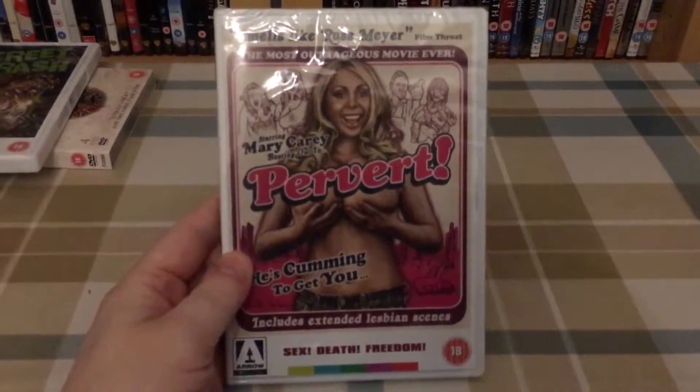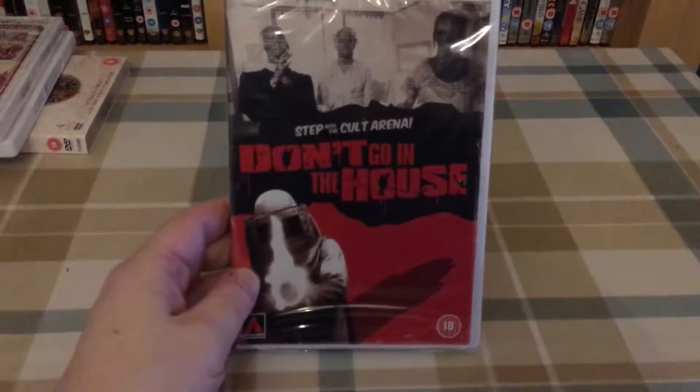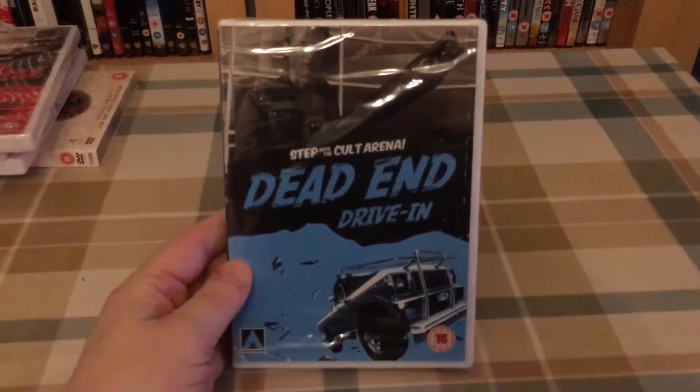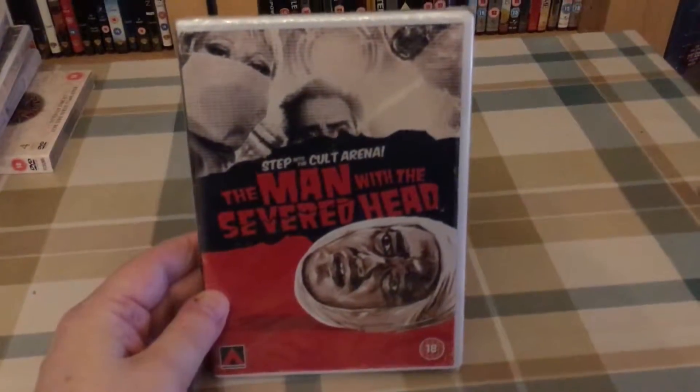I absolutely love Street Trash. Next up is Pervert — I don't know much about that, I've not watched it yet. And some Aerodrome releases: Don't Go in the House, Dead End Driving, and The Man with the Severed Head.